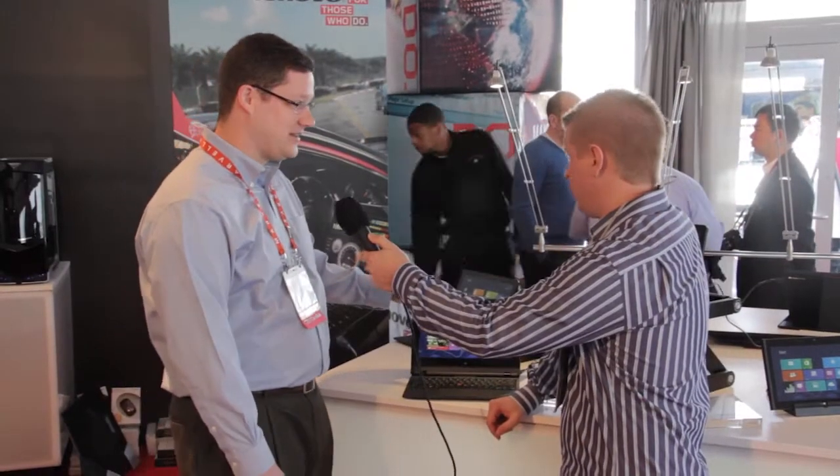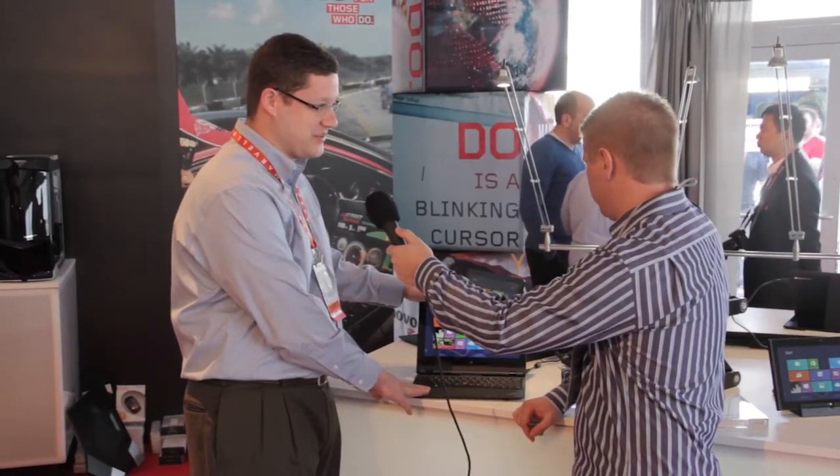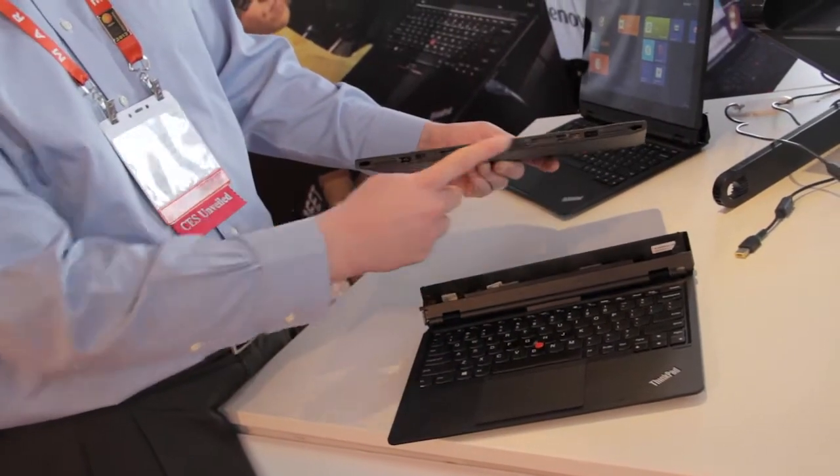This is our ThinkPad Helix — an 11.6-inch ultrabook with full-power Core i5 and Core i7 processors. What most other ultrabooks can't do is let you take that full Core i7 processor with you as an extremely powerful tablet.